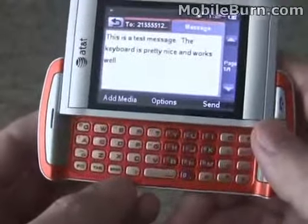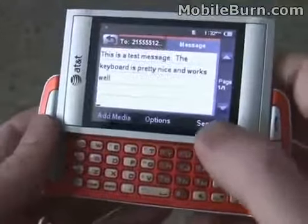Full enter key, nice four-row QWERTY layout, very easy to use. I'm quite pleased with it in general.